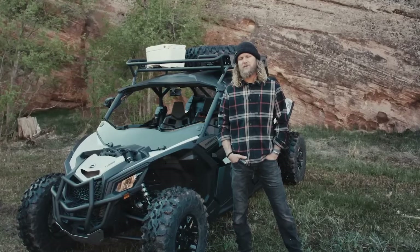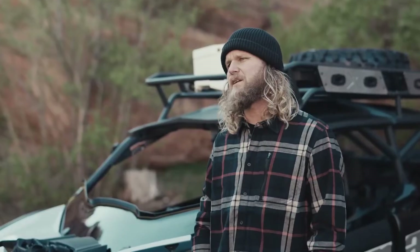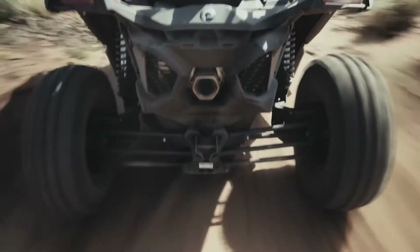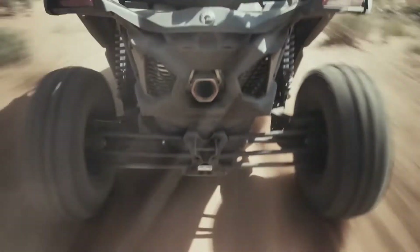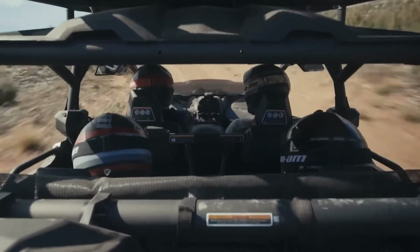Adding to the 2023 X3 Max DS Turbo's revolutionary performance is next-level handling with Fox 2.5 Podium QS3 piggyback shocks, with features like compression adjustment, rebound adjustment, bottom-out control, and dual-speed compression. You'll be ready to thrive on any trail, no matter your riding style.